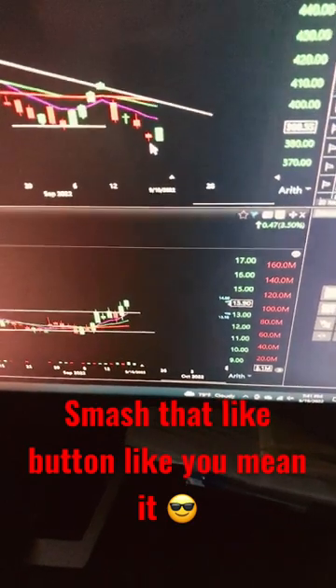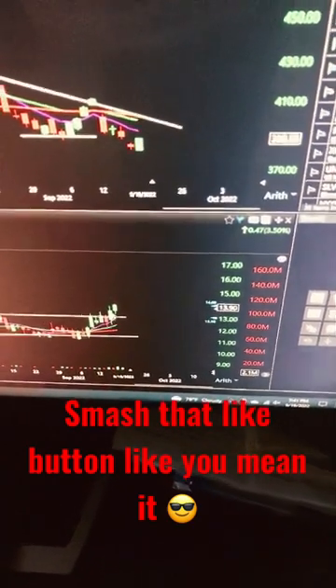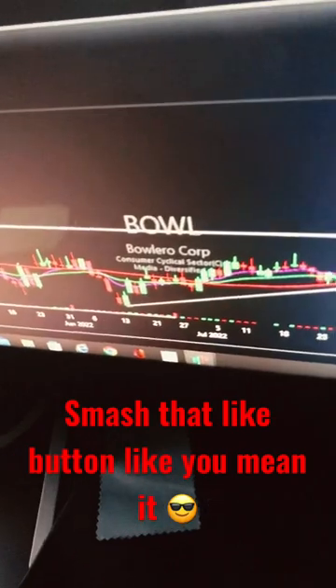That's actually what you want to look for — that's a good stock. It already broke out, I mean, and then started going up. This stock is actually called Bull.